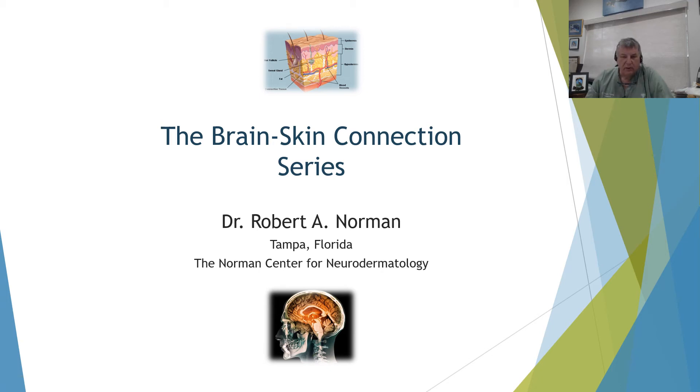Hi, this is Dr. Robert Norman. Glad you're here. This is the Brain-Skin Connection Series, The Outer Brain — the Incredible Power of the Brain-Skin Connection.